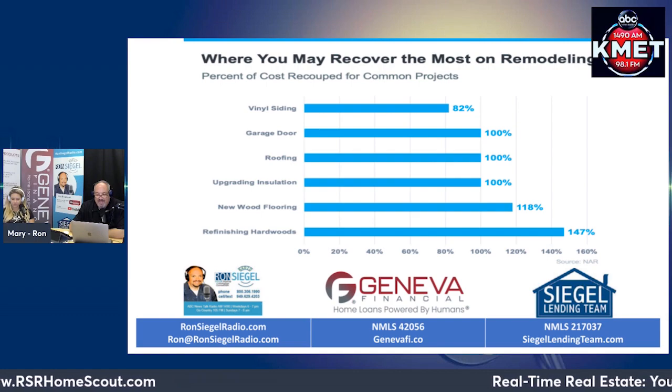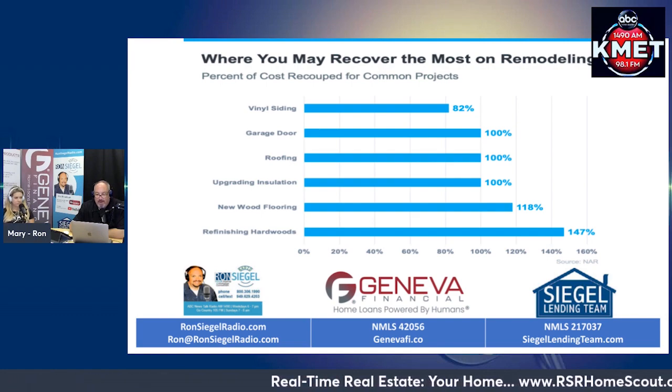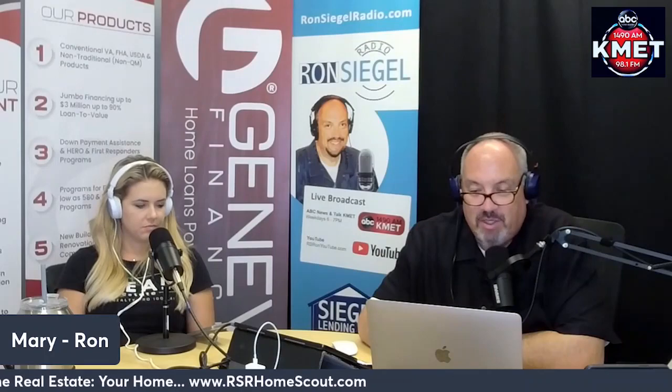Your real estate advisor is your best resource. When your agent comes to your house for a walkthrough and consultation, they'll use their expertise to offer insight into what you may need to repair, replace, or refinish. They also know what other sellers are doing before listing their homes and how buyers are reacting to those upgrades, to help steer you in the right direction.